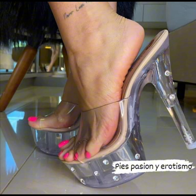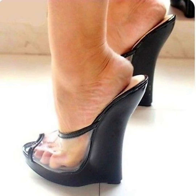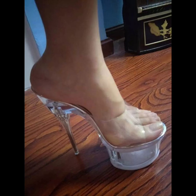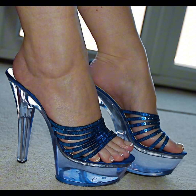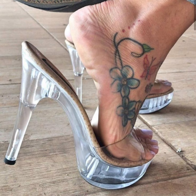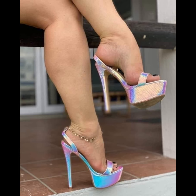High heels pumps are a masterclass in elegance and refinement, boasting a sleek silhouette design that embodies sophistication. With their closed toe and slender heel, high heels typically range across various heights.